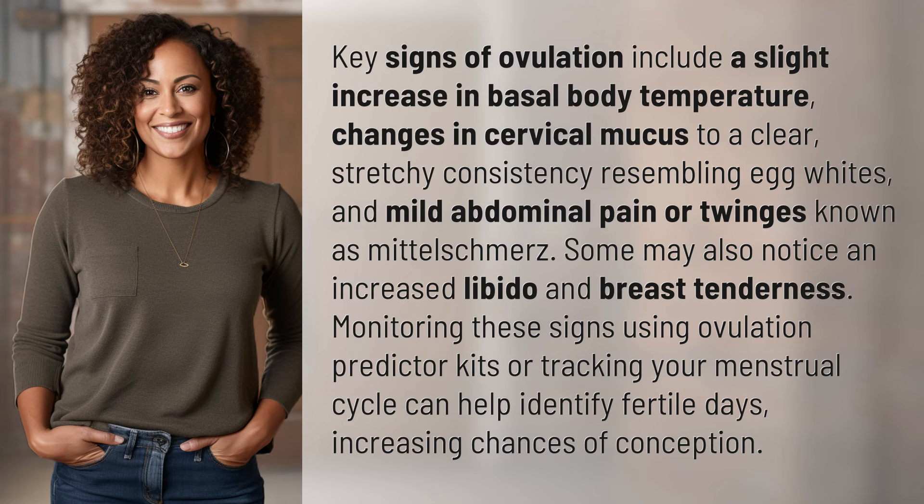Increasing chances of conception — another mystery solved, but many more await. Keep up with our daily discoveries by subscribing and turning on notifications.